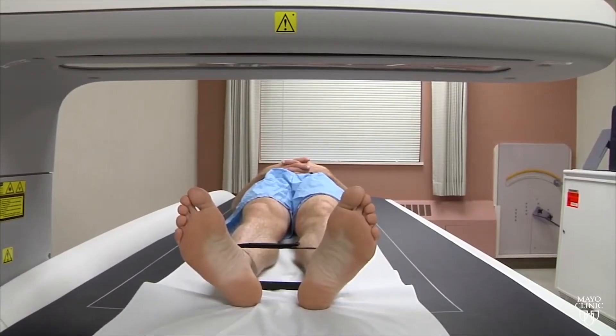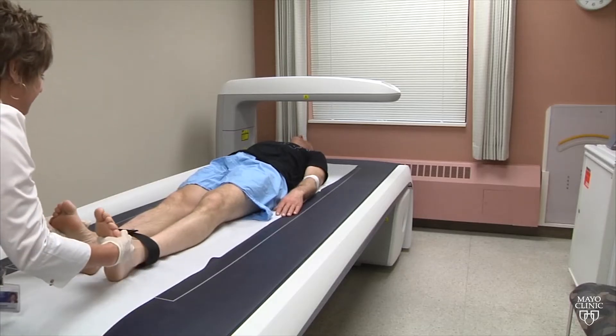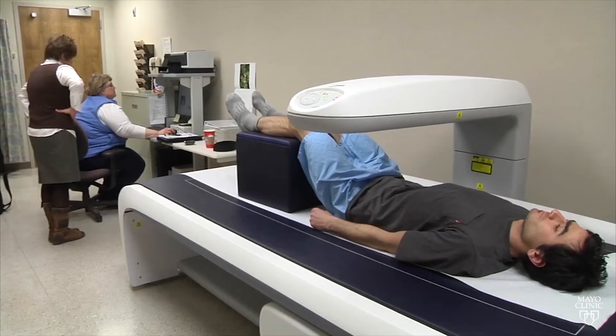Dr. Clark says if your bone density is normal, your next test won't be for another 5 or 10 years. But if the test shows signs of osteoporosis, you should have it done annually.